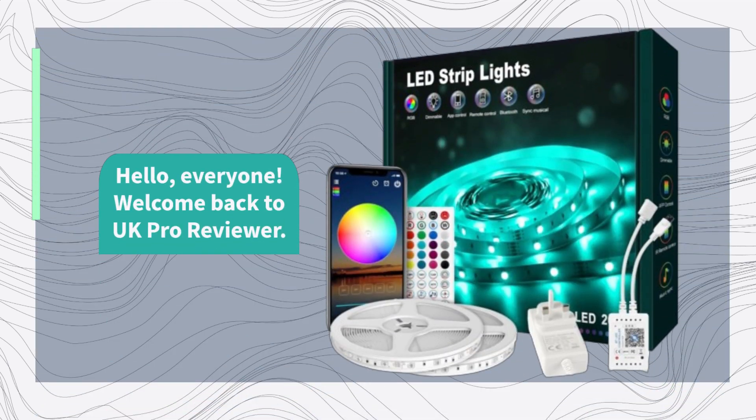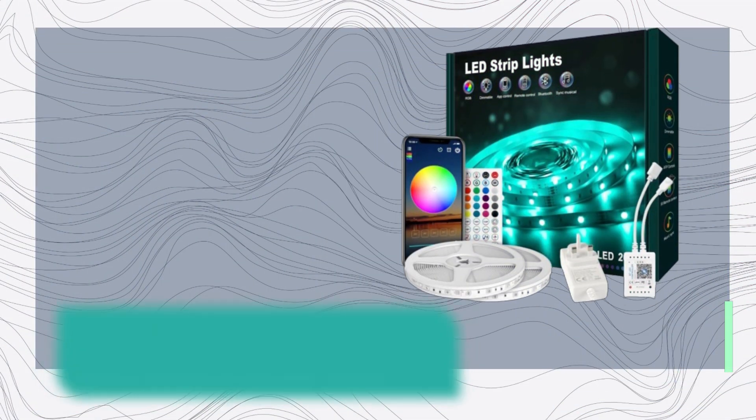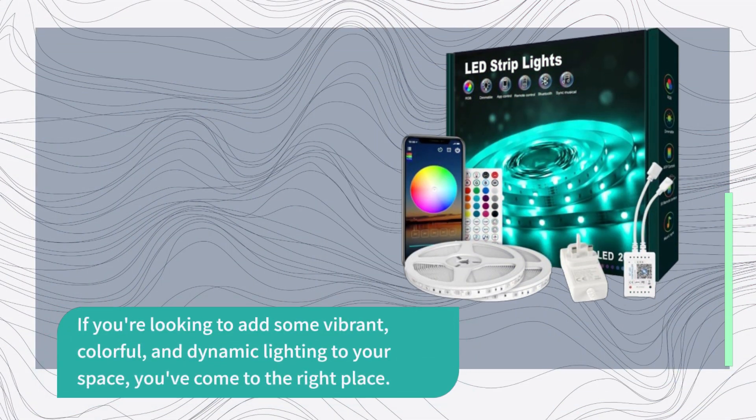Hello everyone. Welcome back to UK Pro Reviewer. Today we've got something truly exciting to talk about: the BEAT LED Strip Light 20m. If you're looking to add some vibrant, colorful, and dynamic lighting to your space, you've come to the right place.